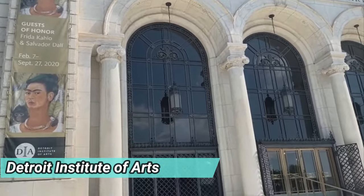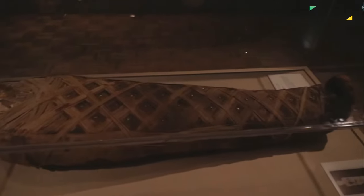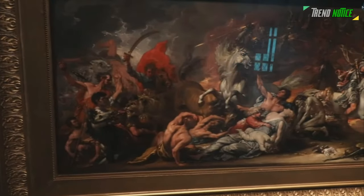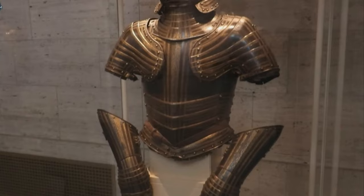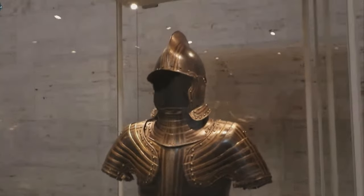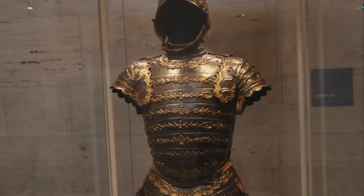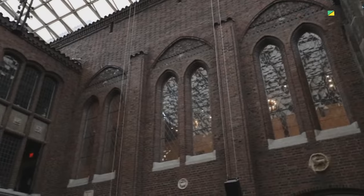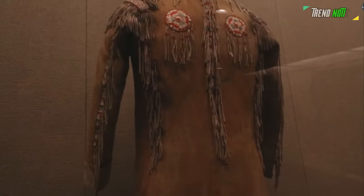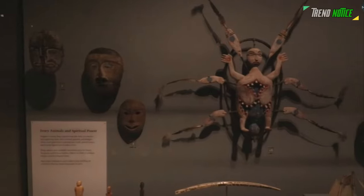Detroit Institute of Arts: The Detroit Institute of Arts is renowned for its vast collection of artistic creations from ancient civilizations up to the present. There are more than 65,000 pieces of art in more than 100 galleries, representing artists from all over the world. Visitors should also stop by the Detroit Public Library to admire its stunning architecture, then proceed down Woodward Avenue to the Detroit Historical Museum, which is devoted to the history of the Motor City and its emergence as an industrial hub and the origin of the legendary Motown Sound.